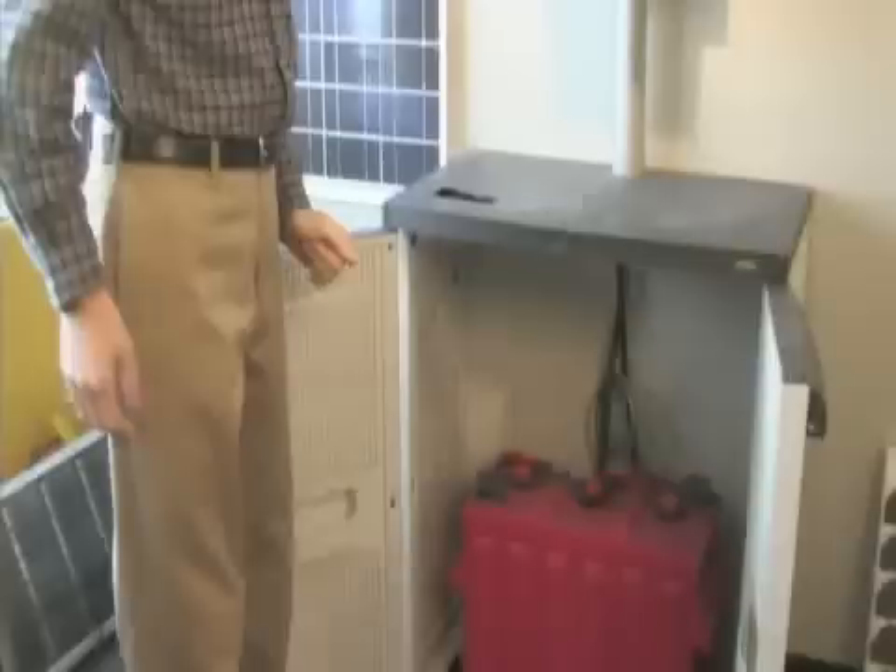An off-grid home has a battery bank as the storage medium. Think of the bank of batteries as just a big bucket of electricity — that's where all your power is stored. That storage bank of batteries requires some maintenance.